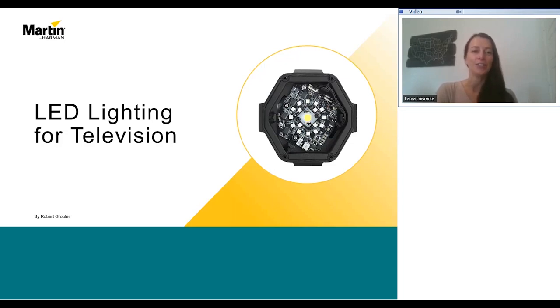Now I'd like to introduce you to Robert Graubler, the presenter for today's webinar. After starting his lighting career in 2000, Robert became a senior lighting designer at Gearhouse South Africa, one of South Africa's leading AV suppliers in 2013. With a broad range of skills and an eye for details, Robert believes in sticking to simple standards and principles.